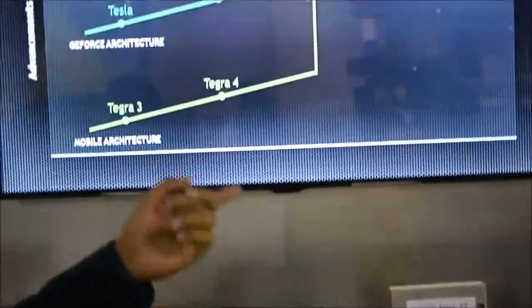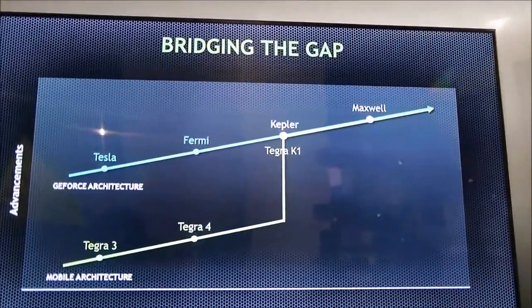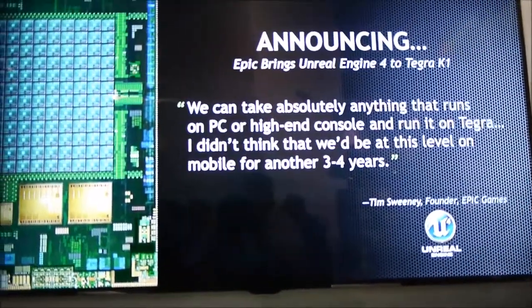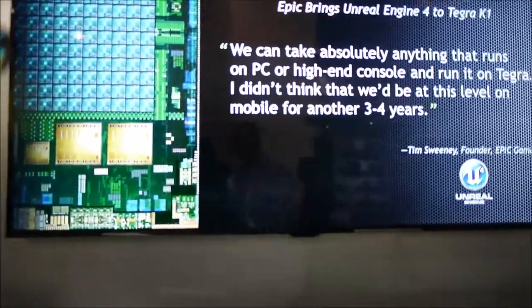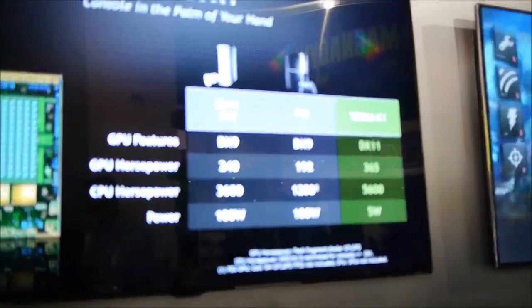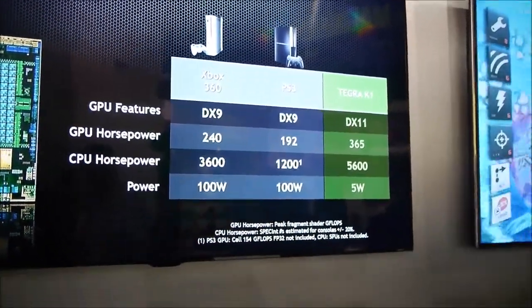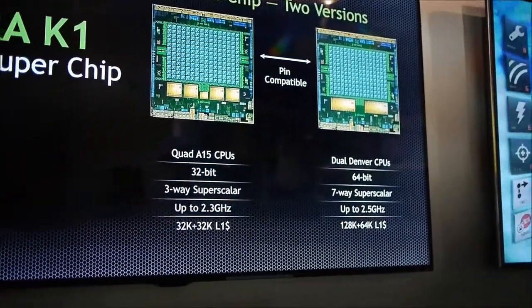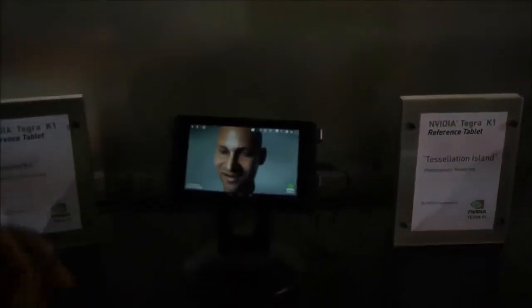Hey guys, this is Mithun here with NVIDIA at CES 2014. We announced Tegra K1, our brand new 192-core super chip. The 192 cores are basically the same Kepler GPU cores powering our desktop-class GPUs, including the GTX Titan — probably the single most powerful GPU available currently. So we now have all of that same goodness in your tablet or phone.